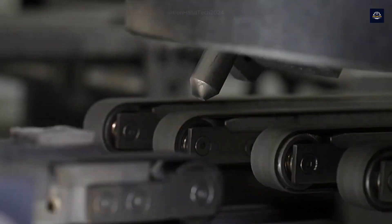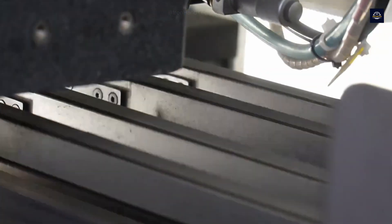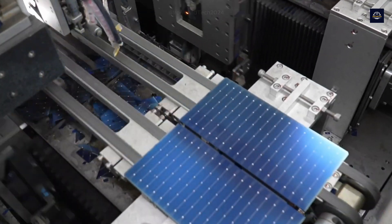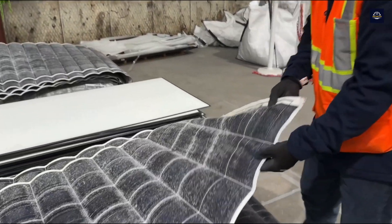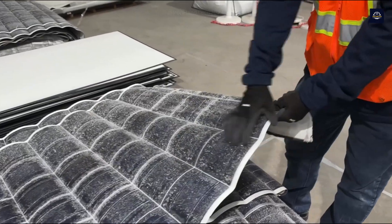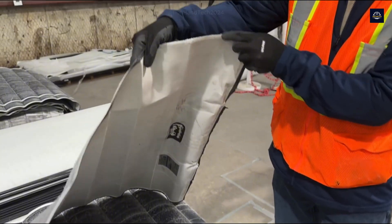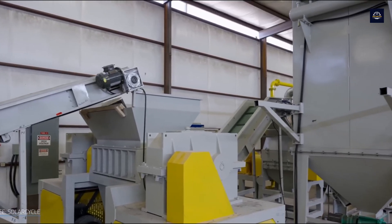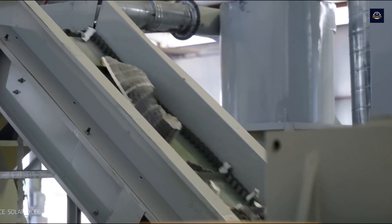Another challenge is public awareness. Although solar energy is considered a green energy source, many people are still unaware of the importance of recycling solar panels. This leads to many panels being discarded instead of being properly recycled. Addressing these challenges is not only the responsibility of recycling companies, but also society as a whole. We need investments in technology, increased awareness, and effective recycling systems to protect the environment and make the most of our resources.